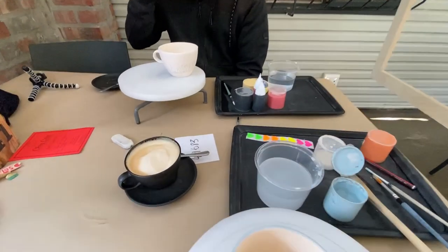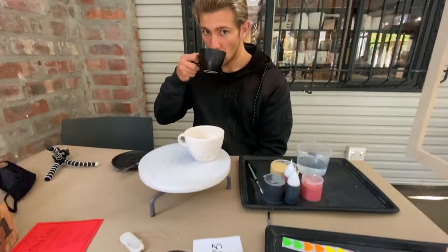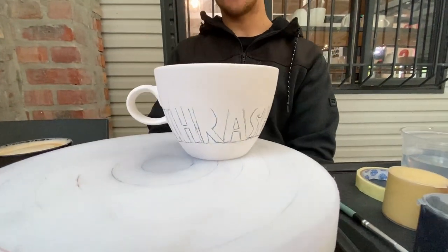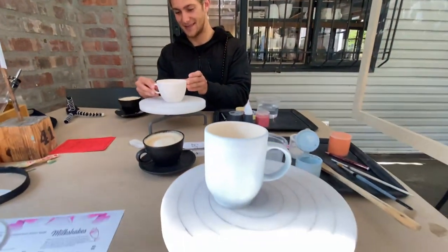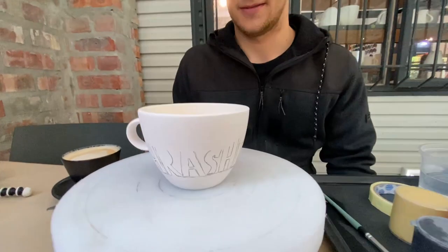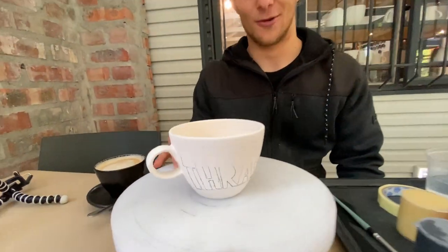So we got some coffee, some nice cappuccinos, and this one is nearly done — Thrasher logo update looking pretty sexy if you ask me. You can't really see mine, I've just painted mine blue but I need to do some more coating. This is looking sexy, we have a long way to go still.